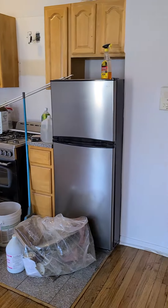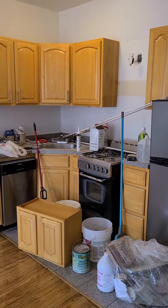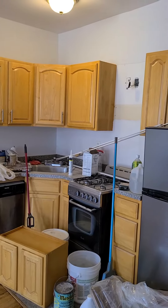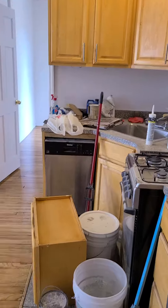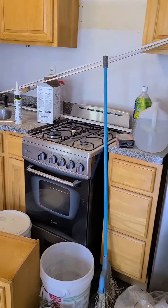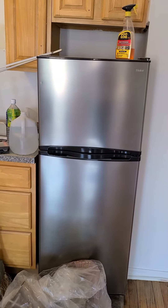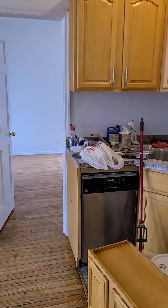The kitchen is getting a little makeover — stainless steel appliances are already in, but cabinets are going to be up with, I believe, a hood or something like that. Here's a dishwasher, a nice 24-inch stove, and the refrigerator.